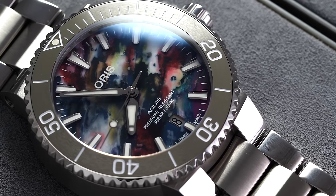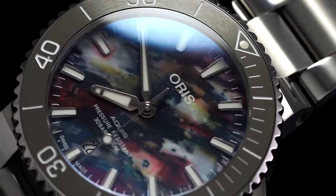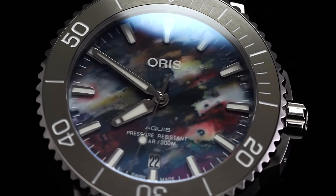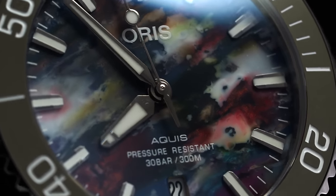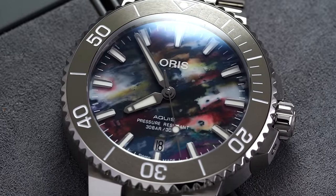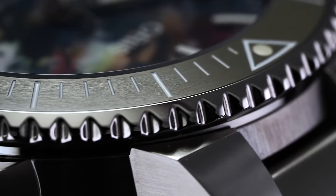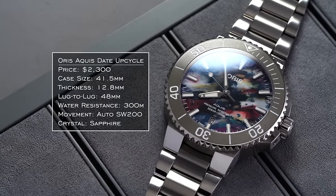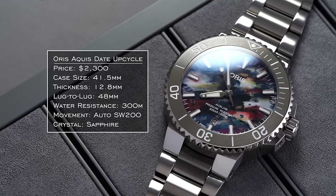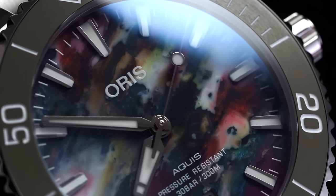Another watch I want to mention from Oris is the new Oris Aquis Upcycle. Oris really ties themselves to sustainability and ocean conservation initiatives, and this watch is another entry in that arena — done in a very colorful way. The dial is made out of recycled PET plastic, creating a very unique visual effect. It's certainly not going to be for everybody, just like the Cotton Candies, but it's truly unique on the market and tied to a nice cause. You're also getting a ceramic bezel and case options at 36.5mm and 41.5mm.